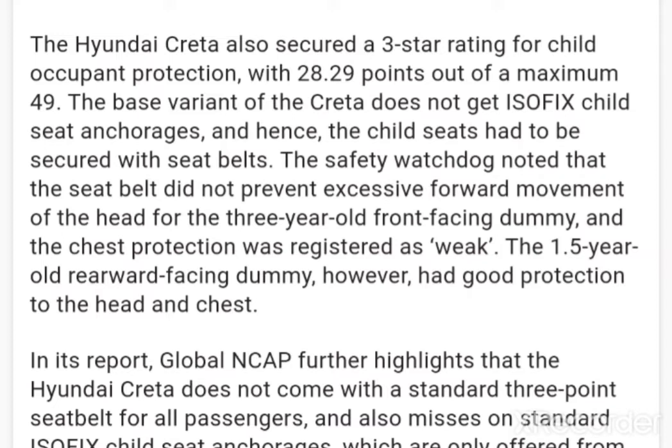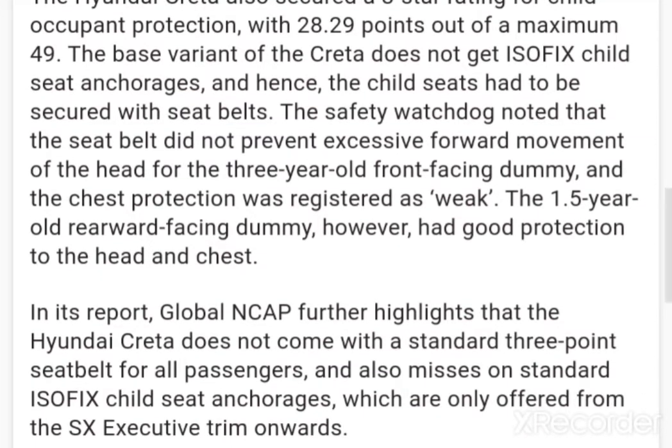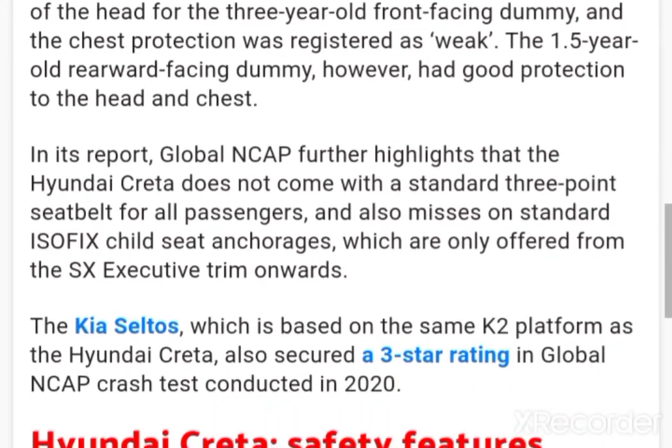The 1.5-year-old rearward-facing dummy, however, had good protection to the head and chest. Global NCAP further highlights that the Hyundai Creta does not come with a standard 3-point seat belt for all passengers, and also misses standard ISOFIX child seat anchorages, which are only offered from the SX executive trim onwards.